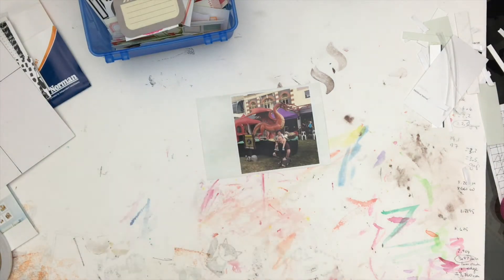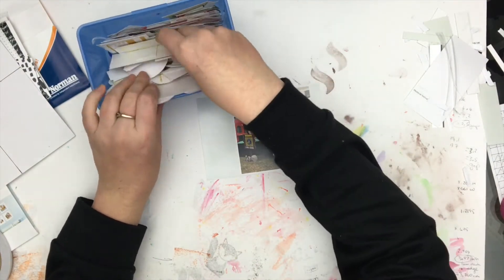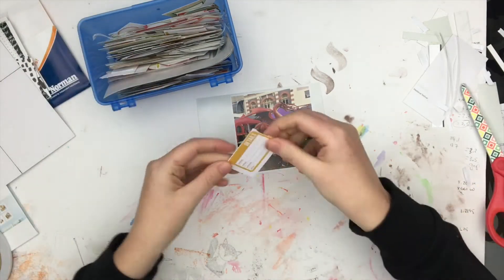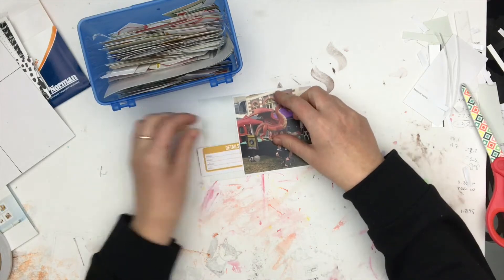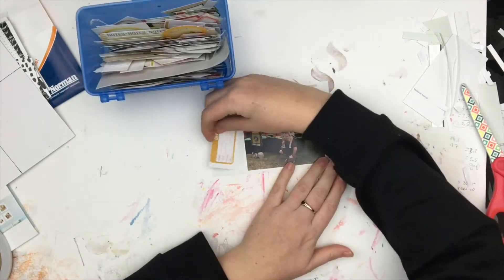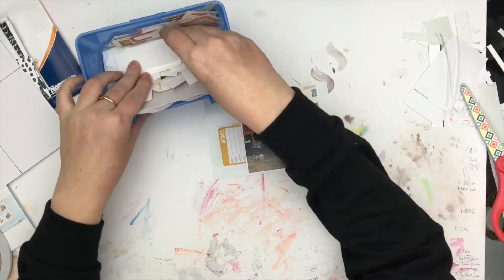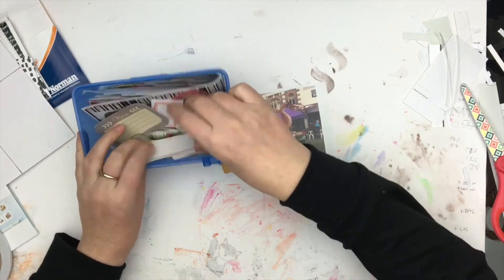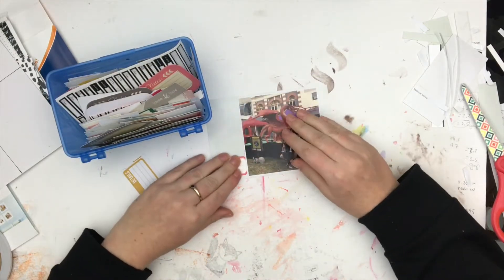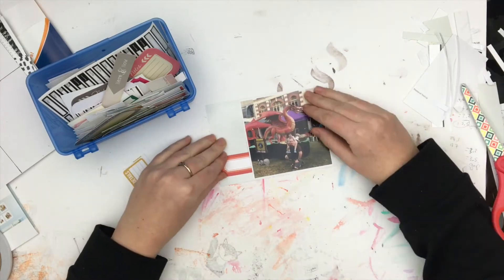I think I might have done a layout from that photo — I'm not sure if I've posted it or not. If I have, I will pop the link in the description below; if not, it might be coming — surprises around every corner! I just wanted to put a tag in there with all the information, and because this page is side by side with the previous layout where I'd used a lot of yellow, I was trying to keep to that yellow theme.